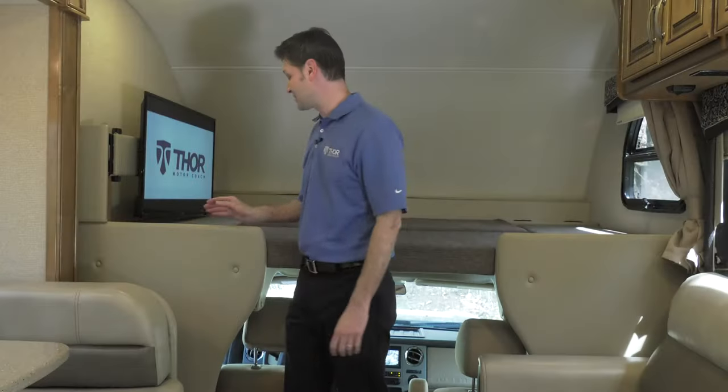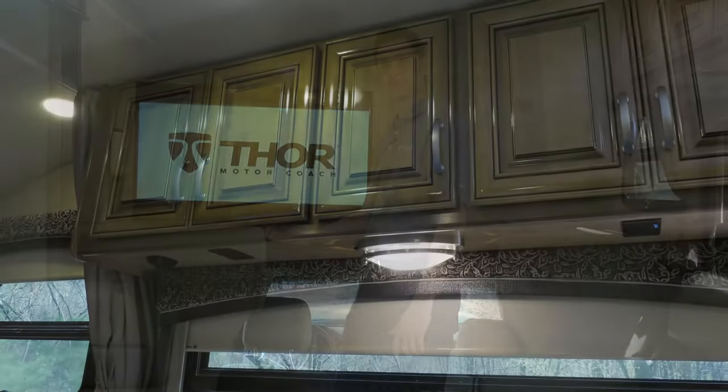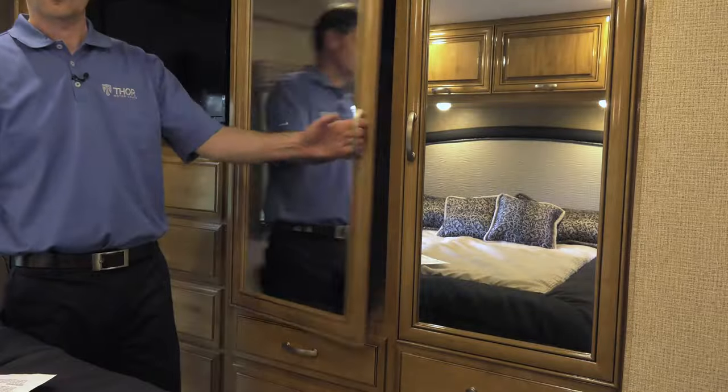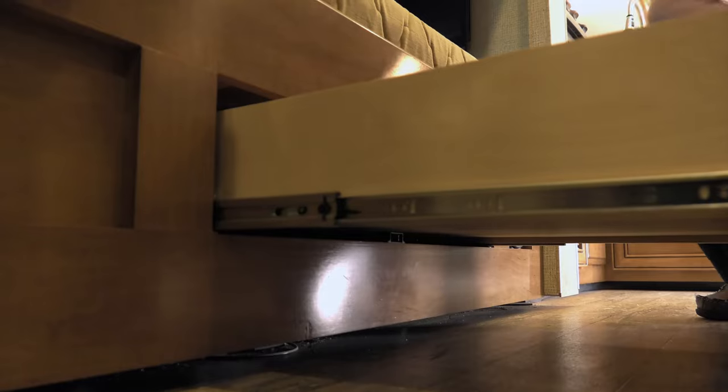We've redesigned things up top. You have storage under your bunk and the TV is now on a swivel. Room for everyone and everything. Plenty of room in the bedroom closet and there's a handy drawer under the lower bunk.